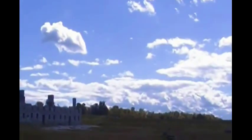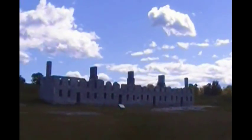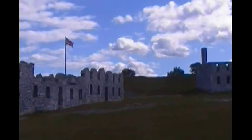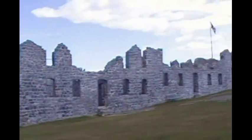This is the British fort of Crown Point. You can see here the ruins that still exist after so many years.